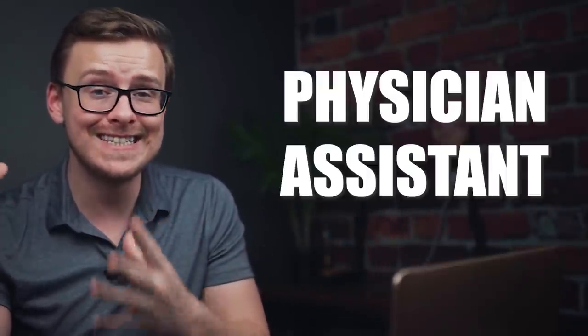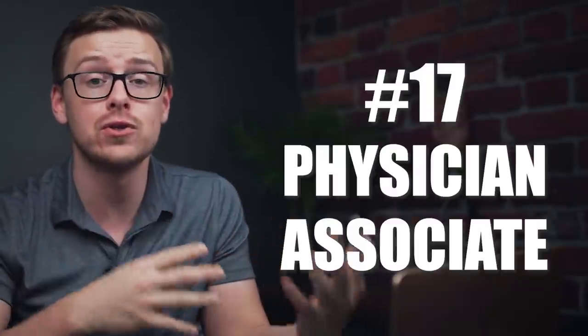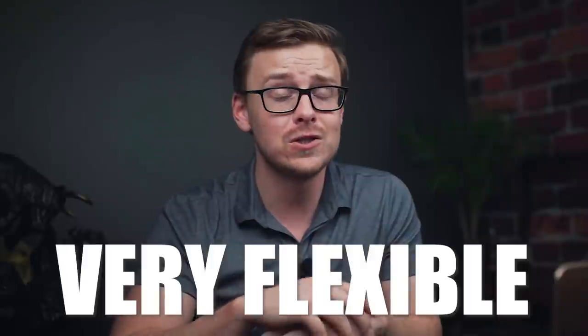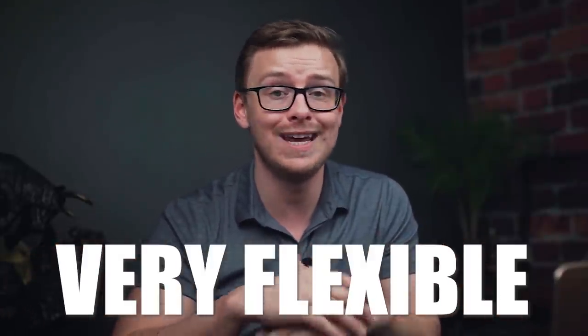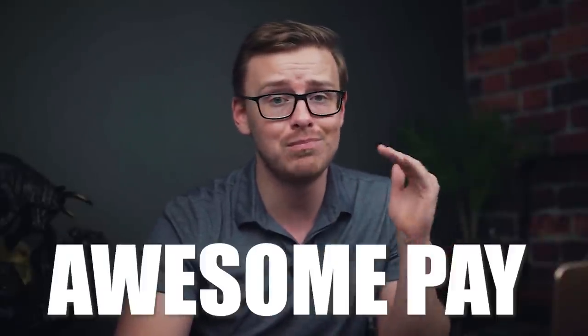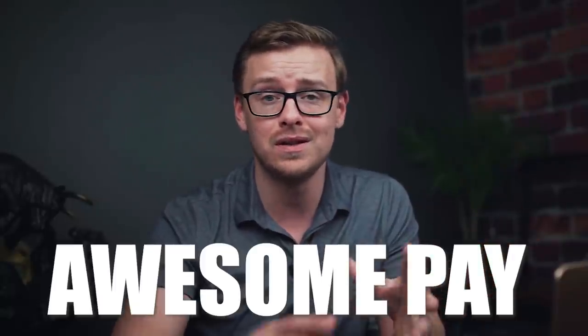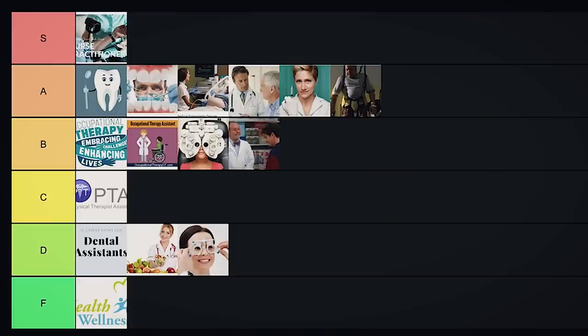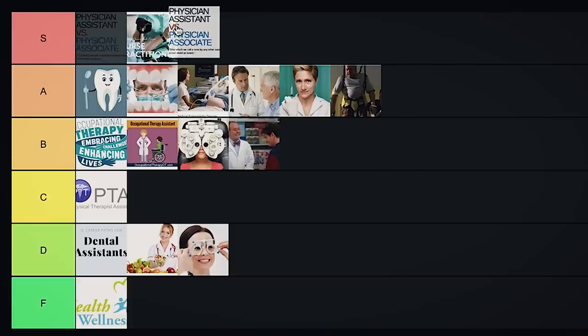Next on the list is what was formerly known as physician assistant and now is known as physician associate. This is basically a six-year master's degree or so. You're going to be working under the supervision of a doctor, but you can prescribe and diagnose. This is a super flexible degree — you can work in pretty much any part of healthcare with it. One of my favorites. You get paid amazingly well — six figures — you can get it in around six years, and there's tons of demand. Just a fantastic overall degree. This one is going to go into S tier.